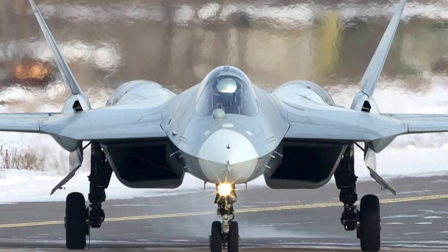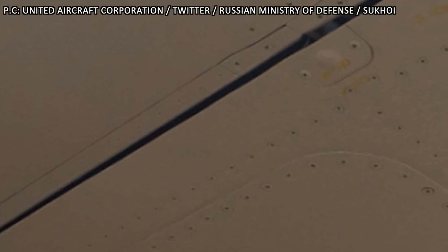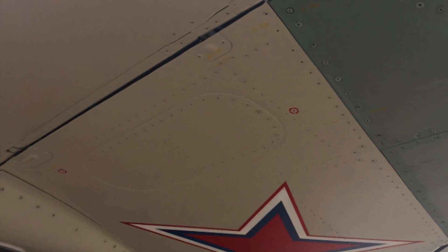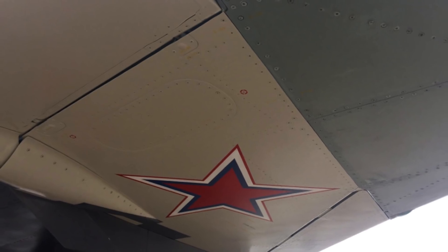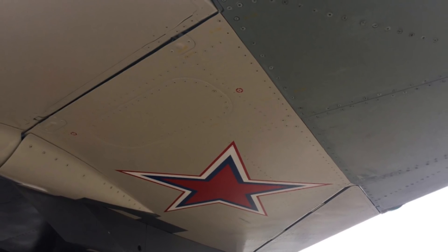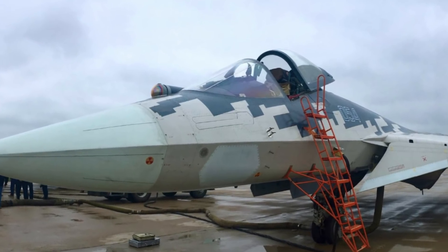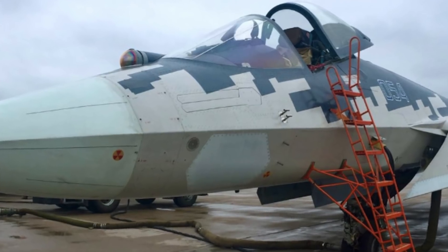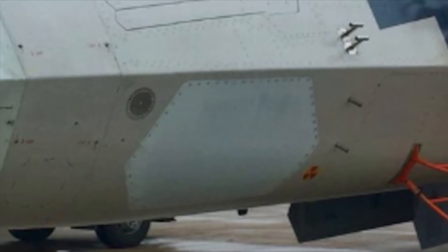Two important observations have been pointed out by scientists and military analysts. First, the Su-57 is not precision-engineered like the F-22 Raptor — for example, there are large gaps between flaps as well as between the rear vertical tail and fuselage. This is probably because Russia doesn't have the machining technology to engineer seamless surfaces, which heavily compromises stealth. Second, the Su-57 also has rivets on the outer surface; for example, the nose is bolted onto the main body with rivets sticking out, and this kind of unevenness drastically affects the stealth profile.